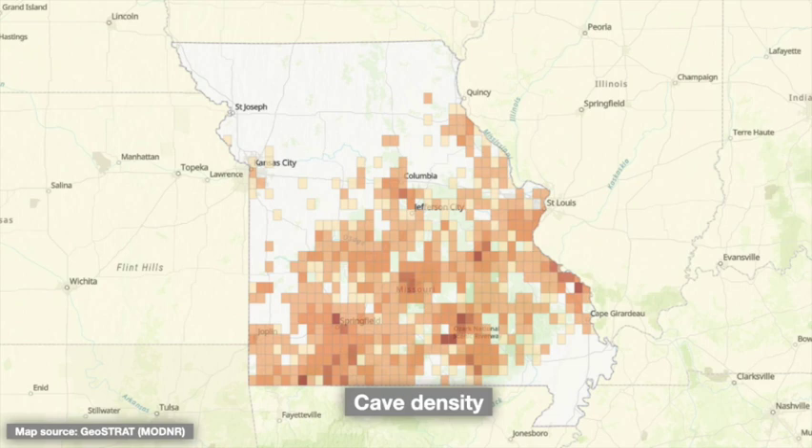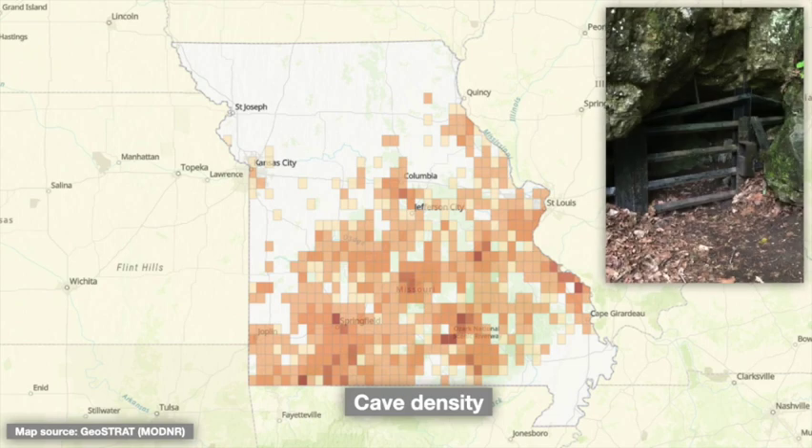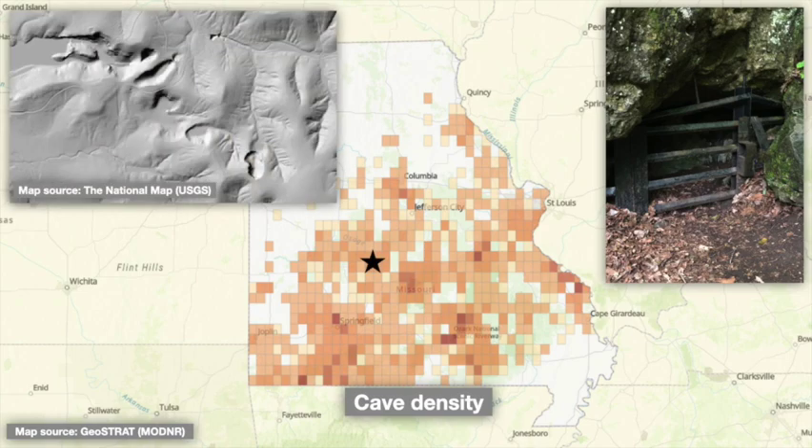Missouri has a lot of caves, but they're typically underground and there are relatively few you can actually access. But at Hahatonka, you can follow the dramatic trace of a partially collapsed cave system on the surface.